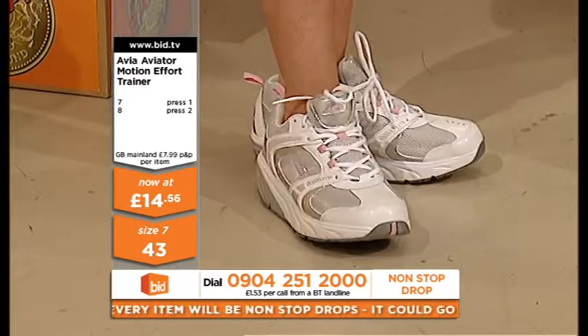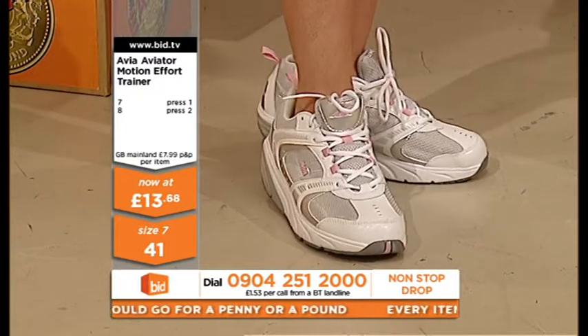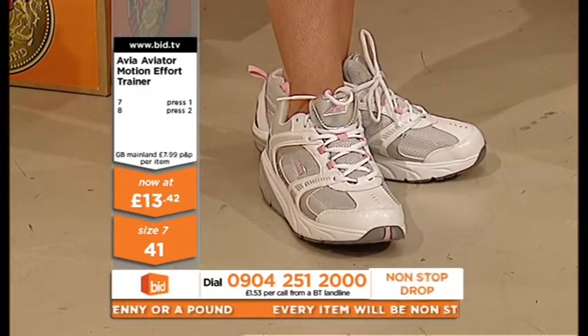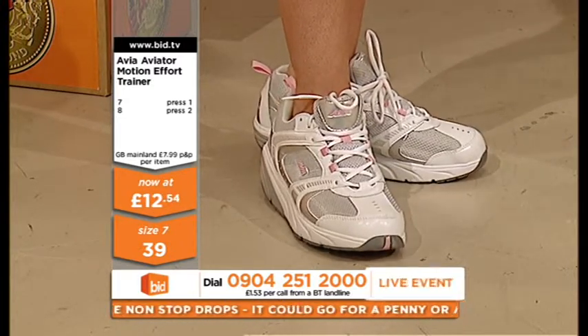You've just got them for three fivers. You cannot go wrong for an Aviator motion shoe — for any trainer. A leather trainer for 15 pounds is a bargain, never mind with all the technology that's steeped in these.